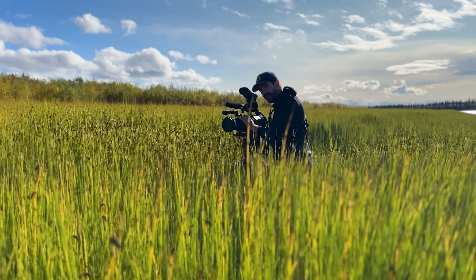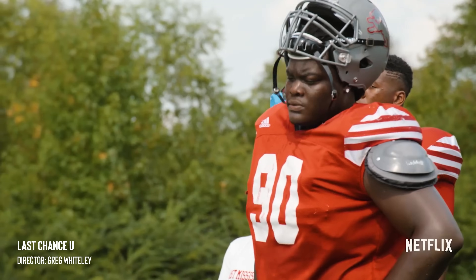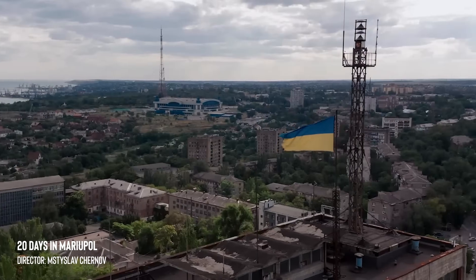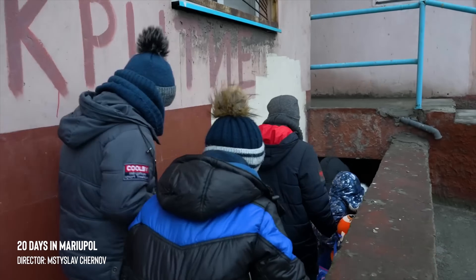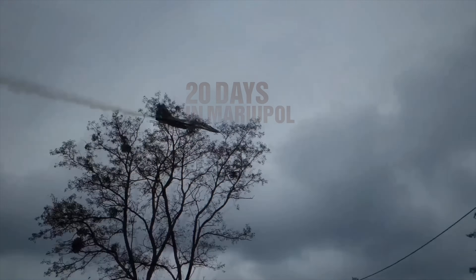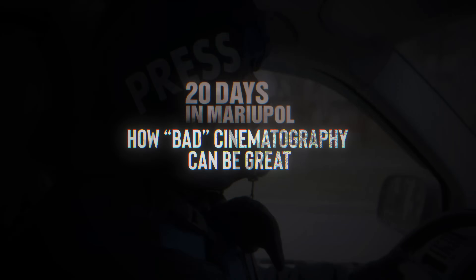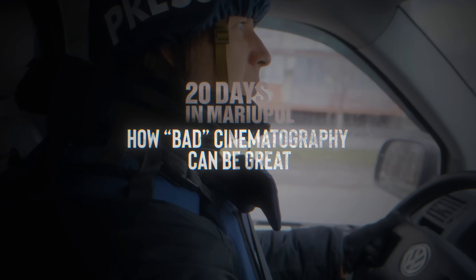If you're trying to get better as a cinematographer and filmmaker, which I'm guessing you are if you're watching this video, then you probably already know that one of the best things you can do is study the greats. And when it comes to documentaries, there aren't many more powerful than last year's Oscar winner, 20 Days in Mariupol. So in this video, we're going to break down the cinematography of this incredible film because there are some extremely valuable lessons we can apply to become better DPs and even better filmmakers.